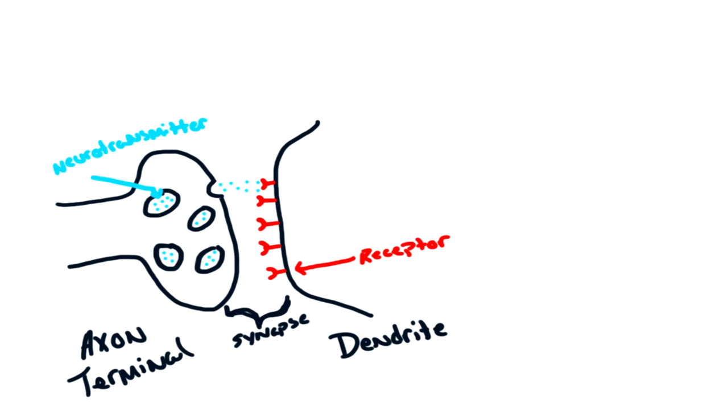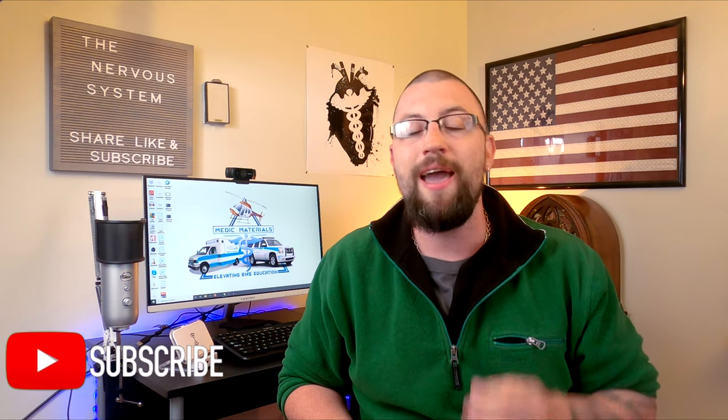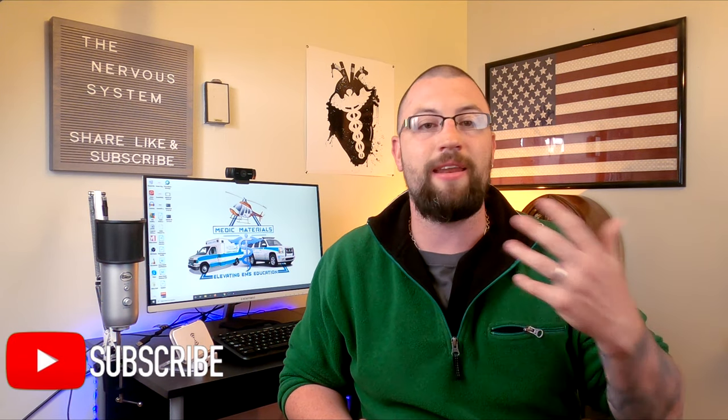This chemical neurotransmitter message is sent from the axon terminals across the synapse, or the space between each neuron, and is received by the receptors on the dendrites of the next neuron. Here they're processed and turned back into an electrically charged message, and the process begins again and again.